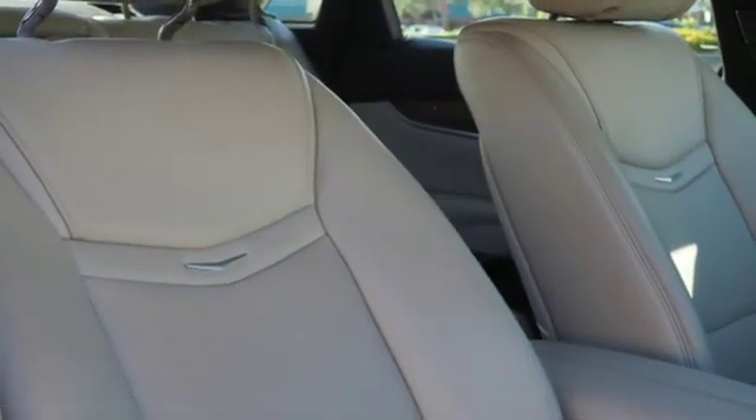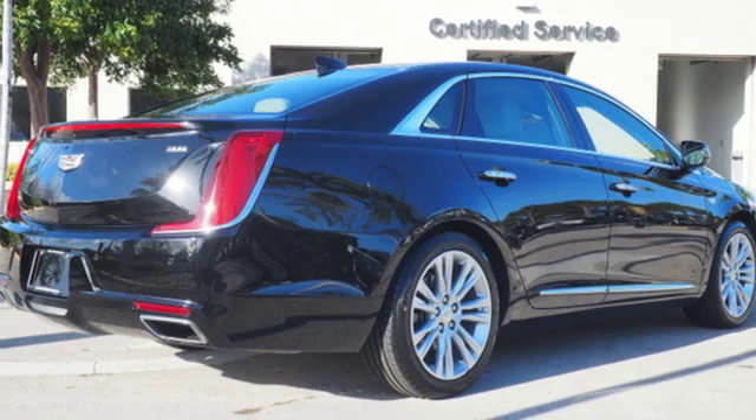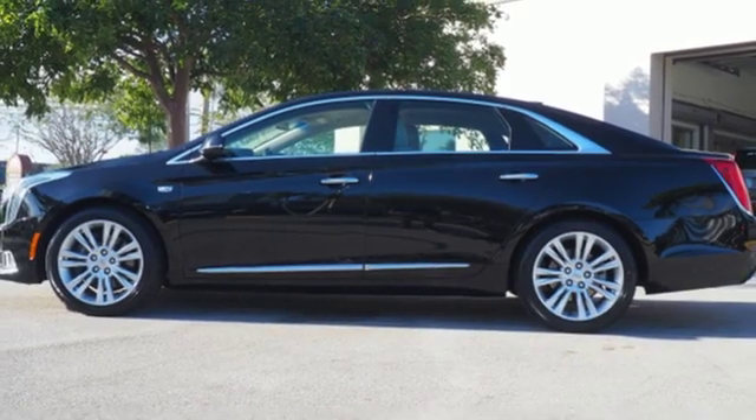Every part of your trip from getting in to the actual going is easy with keyless access, remote start and Stabilitrack. Comfort, confidence and performance await. Drive this XTS today.